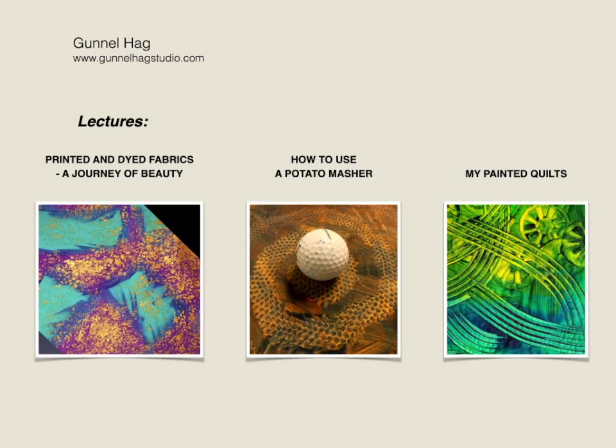I print and dye all the fabrics for my quilts. I'm offering three online lectures for quilt guilds and conferences, and also two on-demand workshops.